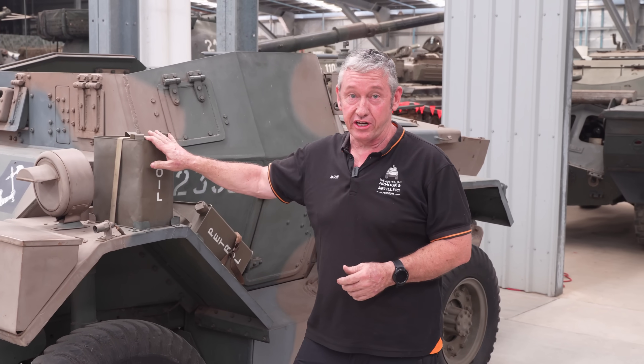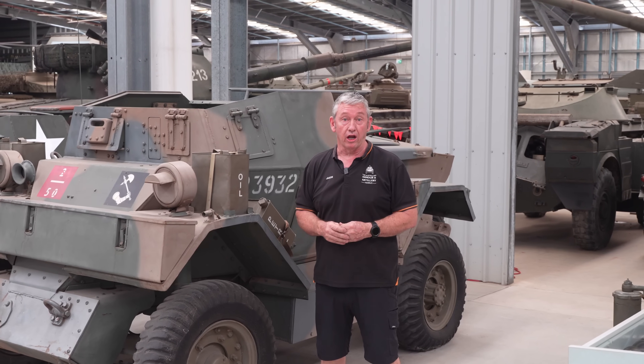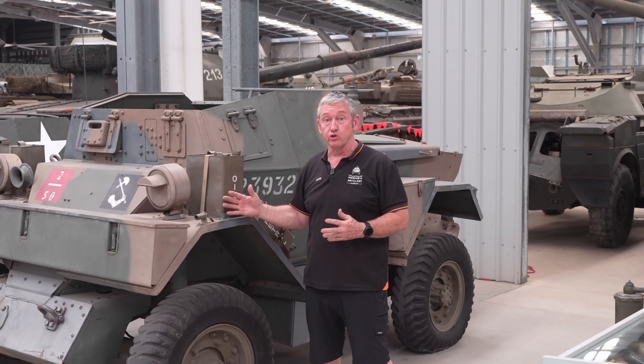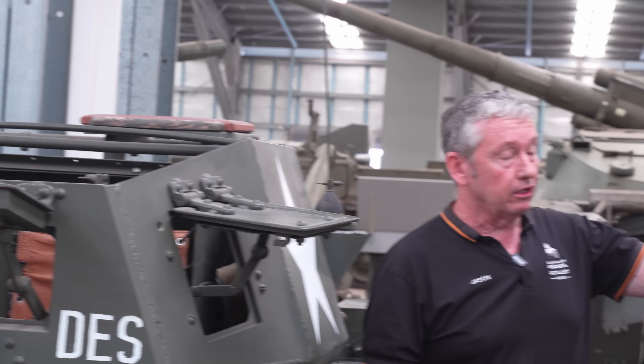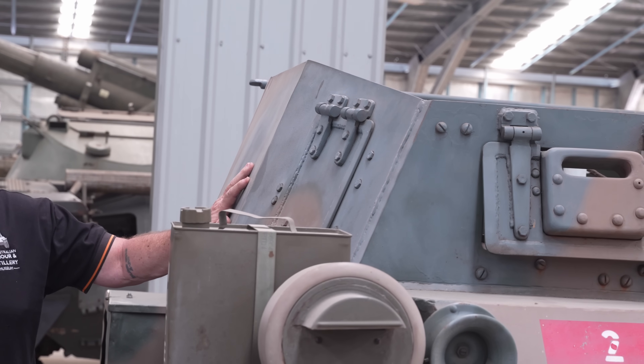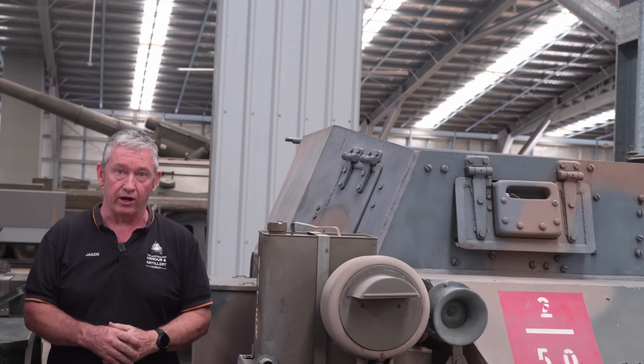This is the Lynx Scout car. Due to the high demand for the Daimler Dingo, Ford in Ontario, Canada were given a licence to produce their own variant. The biggest differences between the two vehicles were weight and dimensions: the Dingo comes in at 2.64 tonnes, the Lynx at 3.9 tonnes, and the Lynx is 50 centimetres longer and 27 centimetres higher.